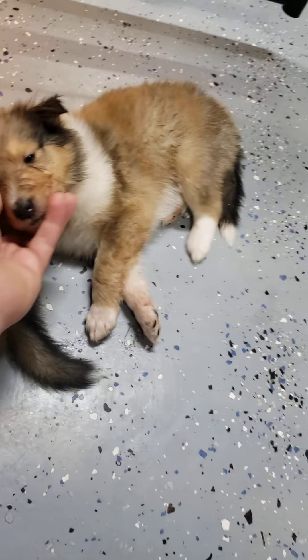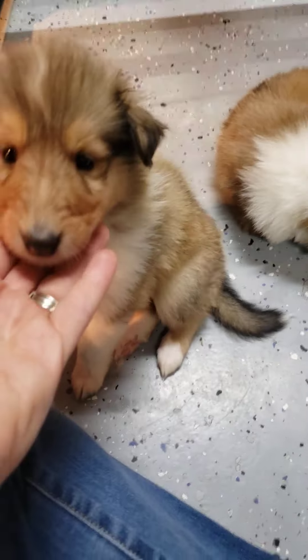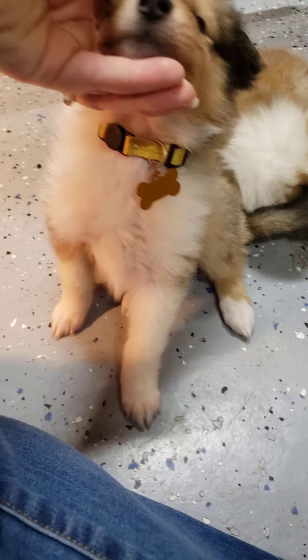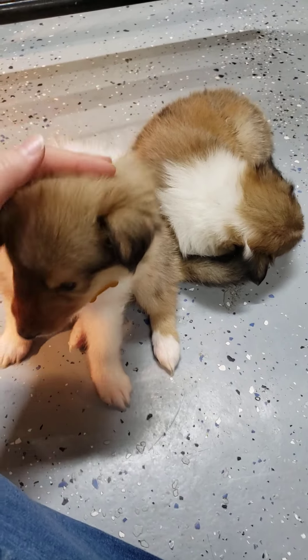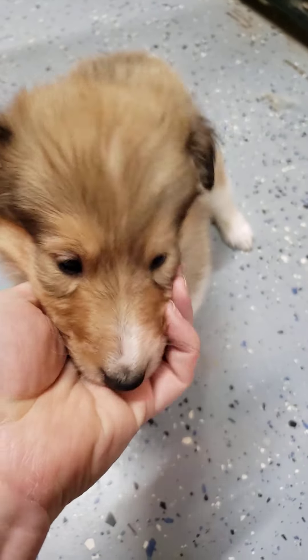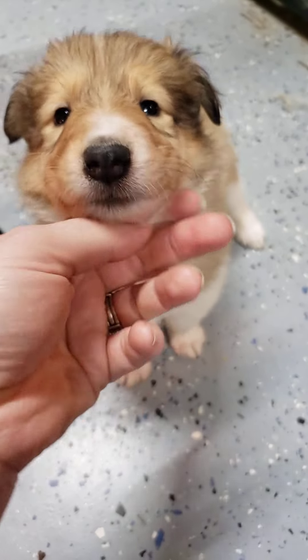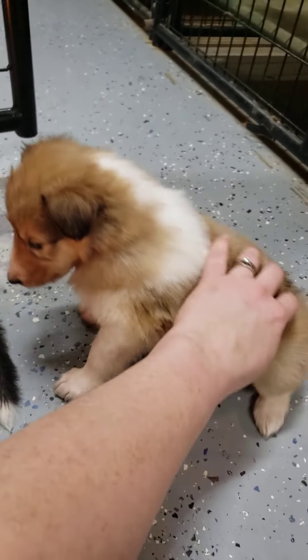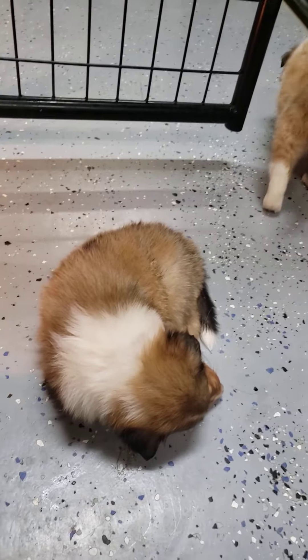This is yellow female and she is sold. She's a cutie pie — she's got this big beautiful white chest, which I love. This is orange female and she is sold. She is the only golden sable puppy out of the litter. She's a big pretty girl. She's got a big pretty chest and a little white stripe on her face.